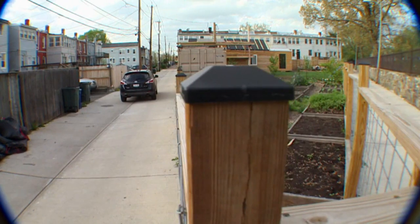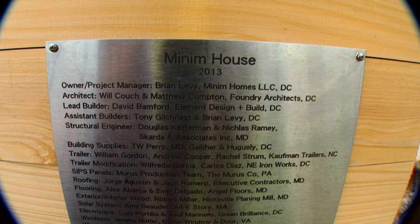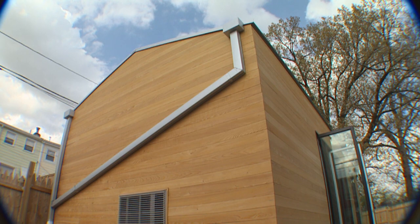Down a back alley in D.C., an abandoned lot has been transformed into a community of tiny homes. I'm a McMansion on the tiny house lot, yeah. At a whopping 210 square feet, Brian Levy's house dwarfs the other three.